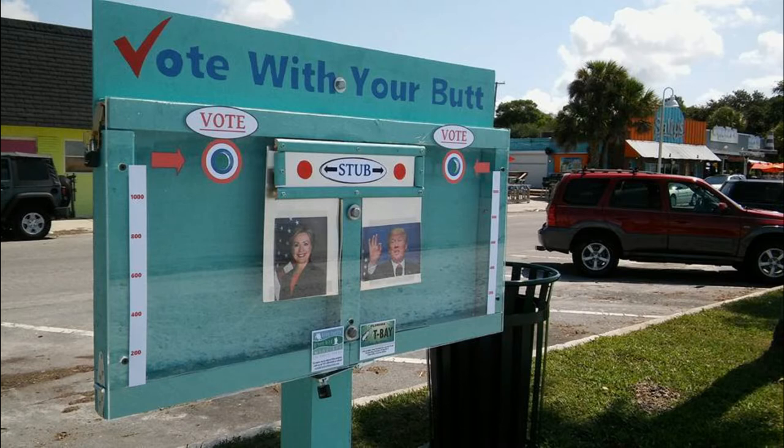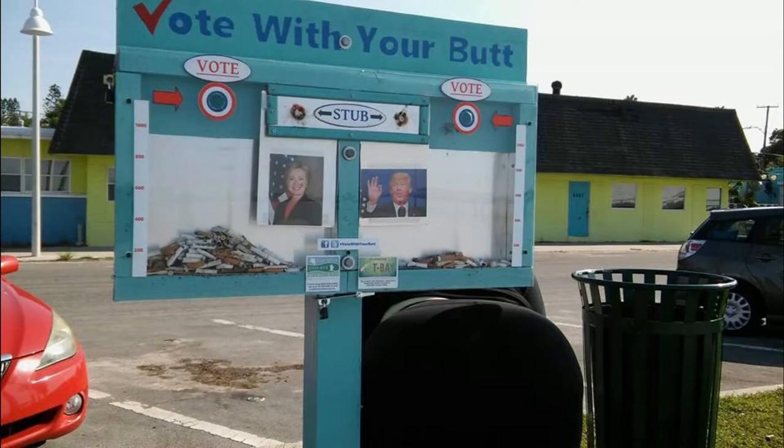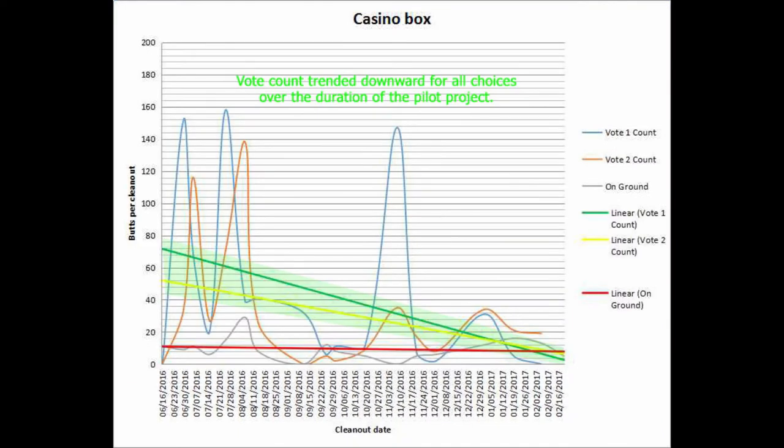Butt Box 1 was installed in mid-June of 2016 near the Gulfport Casino. Since 2016 was an election year, the first two voting choices were Hillary Clinton and Donald Trump. This first box proved wildly successful in attracting votes at first.